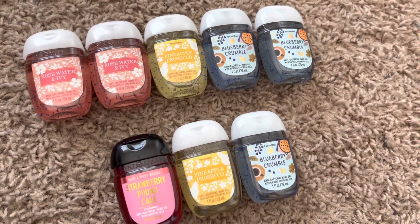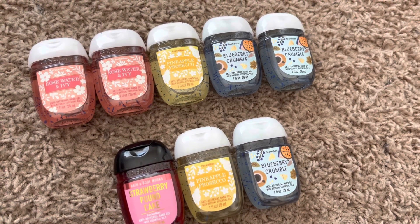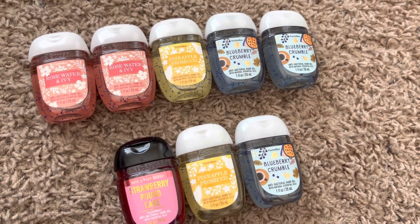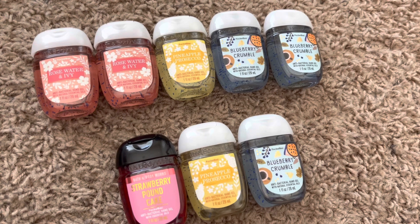I'm pretty proud of my progress here. When I did this back in January, I had 16 pocket backs and now I'm down to eight total, so I'm pretty happy with that.